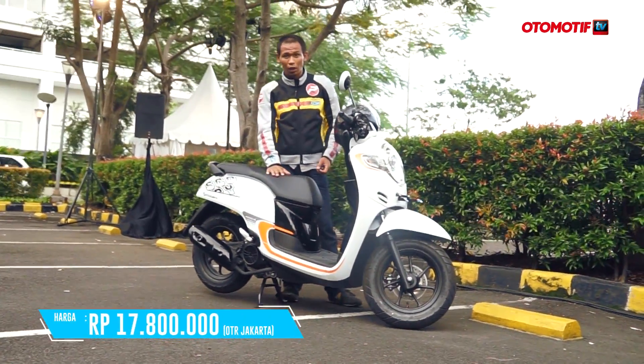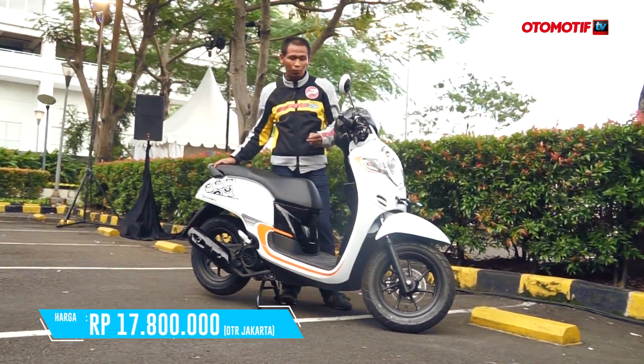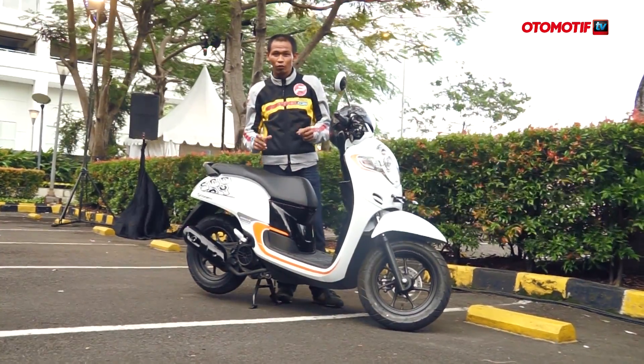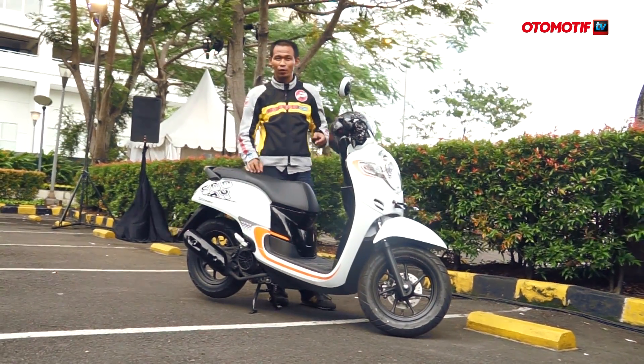Scoopy yang kini dijual Rp17.800.000 ini memberikan beragam fitur lebih yang membuat value for money-nya tinggi. Jadi buat kamu yang suka skutik fashion, Scoopy adalah salah satu pilihan menarik. Jangan lupa subscribe AutomotiveTV, sampai jumpa di video berikutnya!